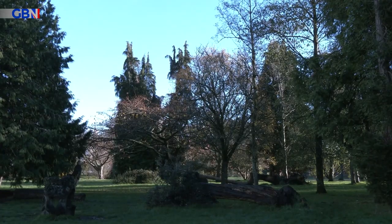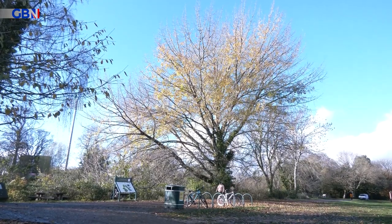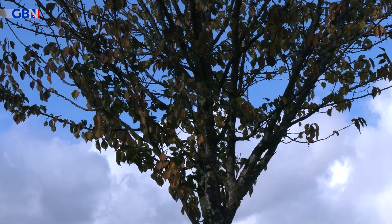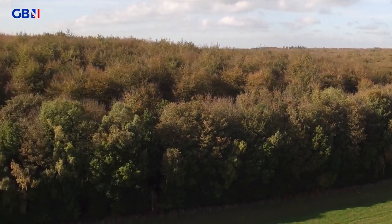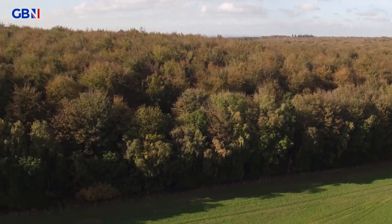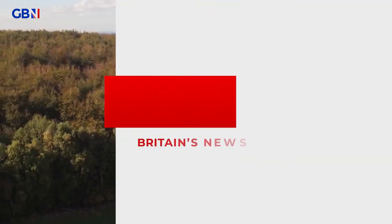Organisers say the MyTree, Our Forest initiative is a simple and cost-effective way of helping the environment. There are no plans as yet to roll the scheme out across the rest of the UK, but the Welsh Government hopes if the scheme goes well, other nations will follow suit. Geoff Moody, GB News.